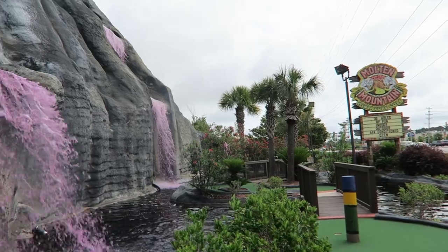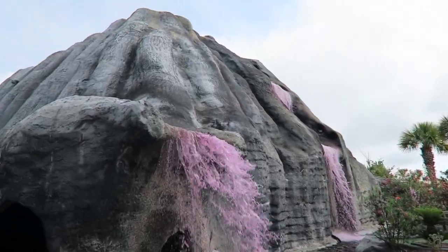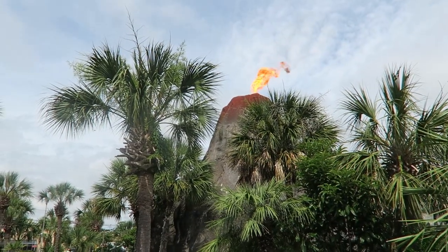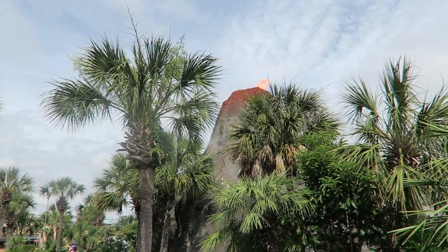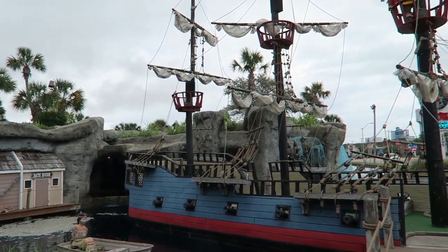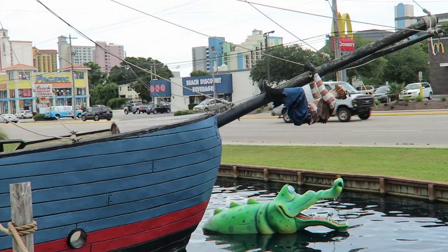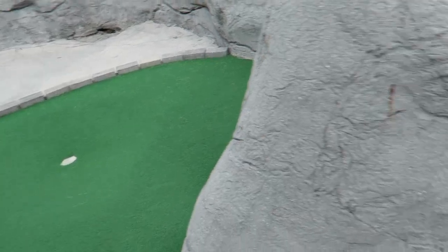There wasn't a single hole that stood out on those courses in my opinion, and it's doubtful I'd return to any of those courses. The most memorable thing for me was the volcano at Hawaiian Rumble erupting while I was playing — that was admittedly cool. Captain Hook's Adventure Golf had a few creative holes here and there. Like the other courses, the theming was more alongside the holes and most holes were straightforward, but I did enjoy the occasional multi-level hole that was peppered throughout the course.